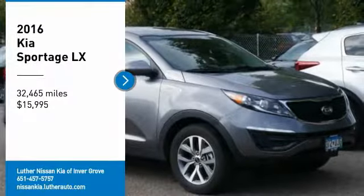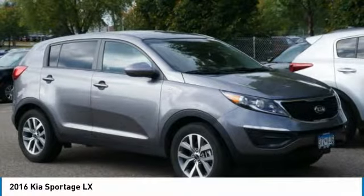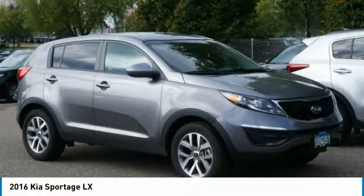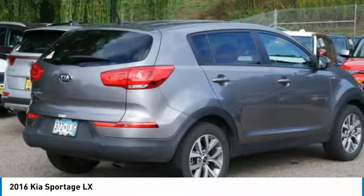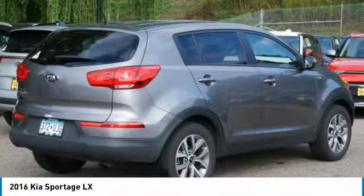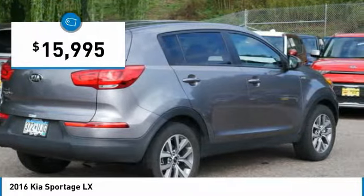Looking for the right vehicle? Check out the 2016 Sportage. With its sleek and stylish exterior and its roomy, feature-laden interior, the Sportage both looks good and performs well on the road and is priced below $20,000.